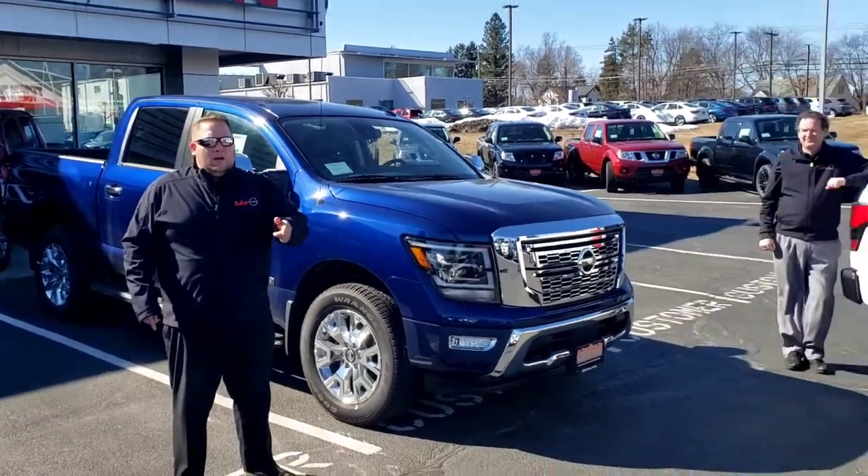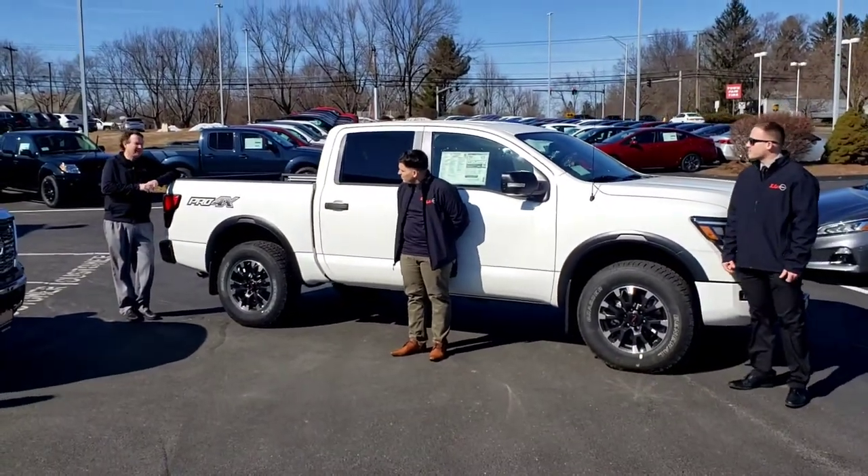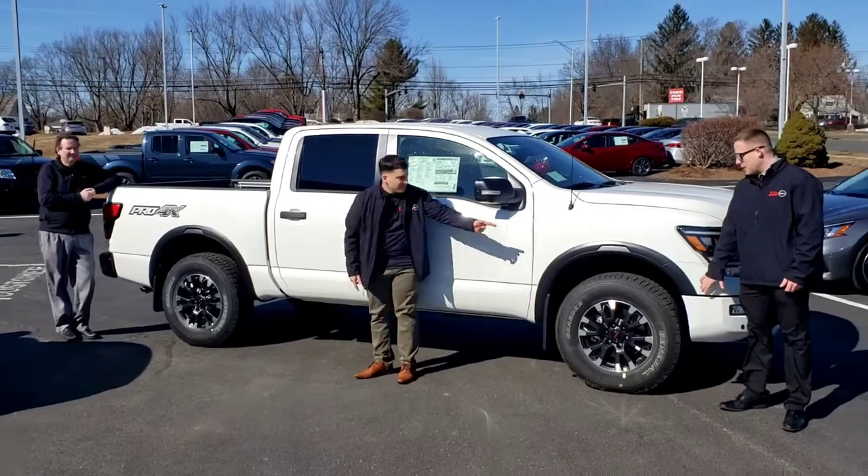And remember, every Nissan comes with America's best truck warranty — five years, 100,000 miles. You're covered from this bumper to this bumper.